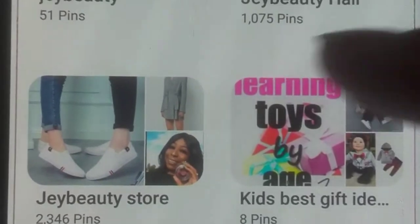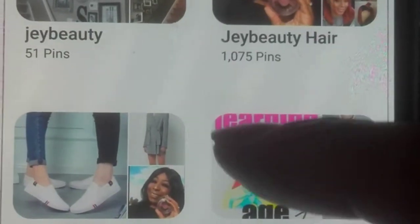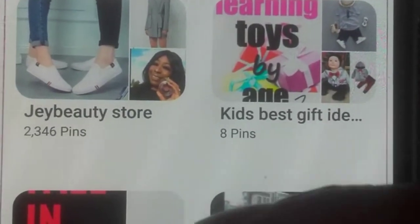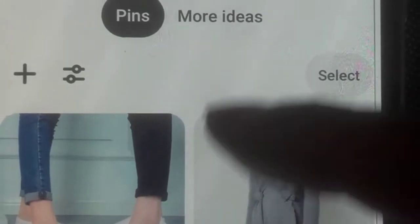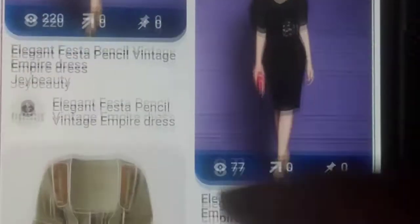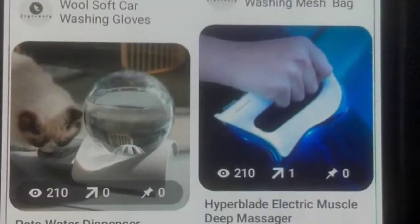The most important thing is to pick a niche. I want to show you real quick and easy stuff, and teach you how to niche down. For example, let's say you decided to target the beauty and fashion niche.